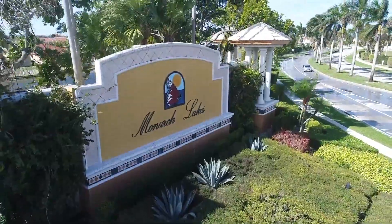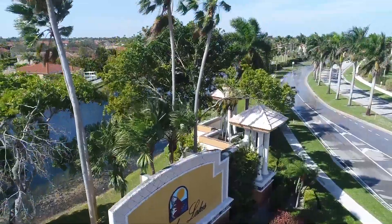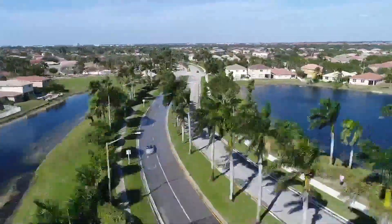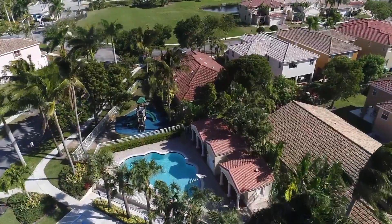Welcome to Monarch Lakes, located in sunny and beautiful Miramar, Florida. This highly desirable community boasts gated entry, an impressive community swimming pool, and a children's play area. Its premium location offers easy access to great restaurants and world-class shopping.